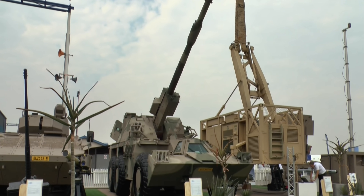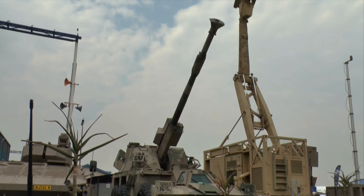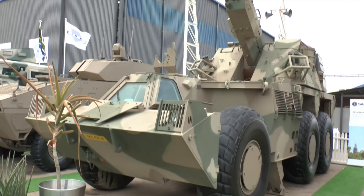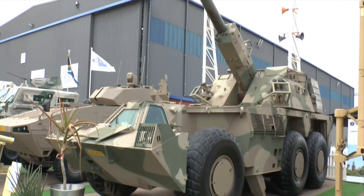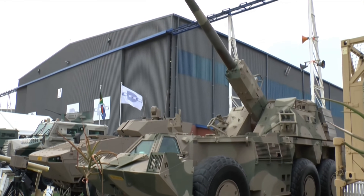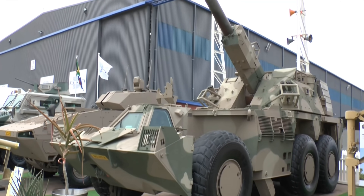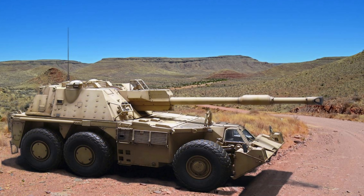Hello again everyone, it's me Matt. I really appreciate you stopping by on today's video. Self-propelled artillery — I absolutely love it. Unfortunately today it doesn't have tracks, it does have wheels, but we are talking about the G6 Rhino self-propelled howitzer of the South African Defence Force.